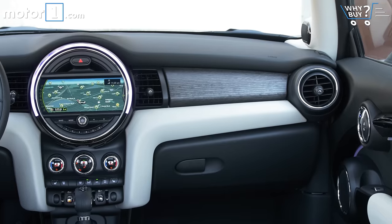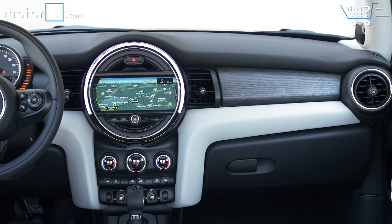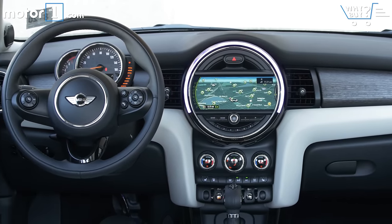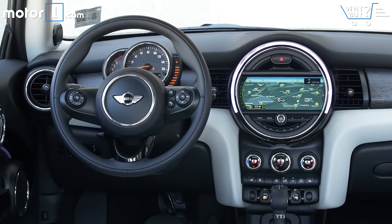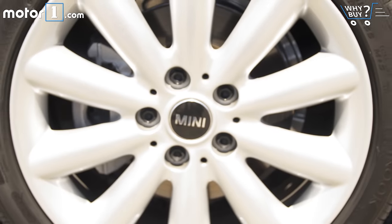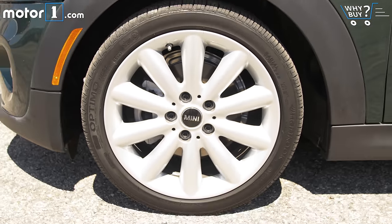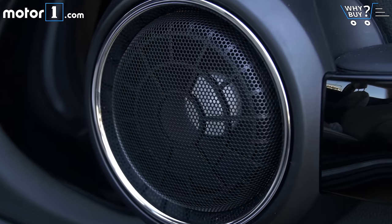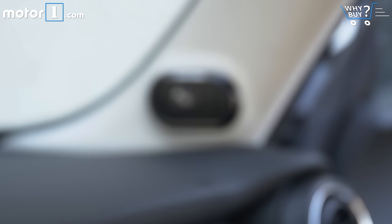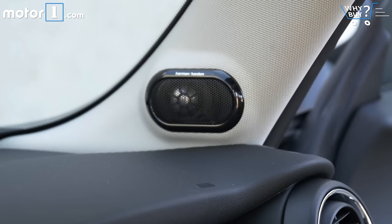Is it well-equipped? This car has the $5,000 fully loaded package, which combines the premium, sport, and navigation packs. The highlights include 17-inch wheels and dynamic damper control, a premium hardened card and sound system, LED headlights, and of course navigation. If I spent just that money on top of the car's starting MSRP, I'd feel pretty good about it.